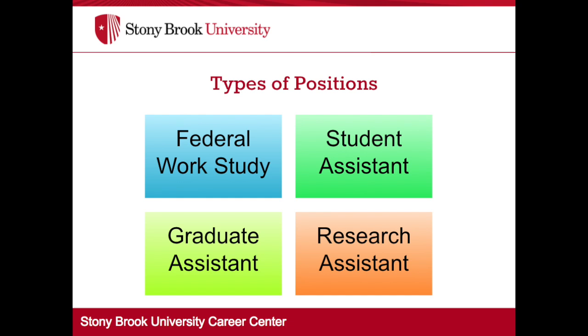Graduate assistant positions are just student assistant positions that are restricted to grad students. Research assistants are hired by faculty to assist in carrying out a particular research agenda. They may work up to 20 or 29 hours depending on the department they work for.